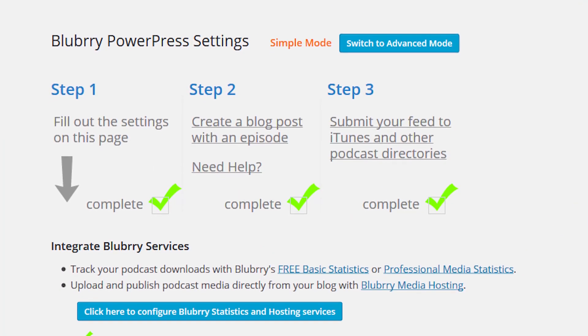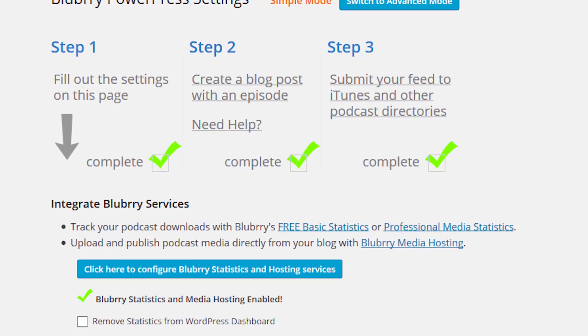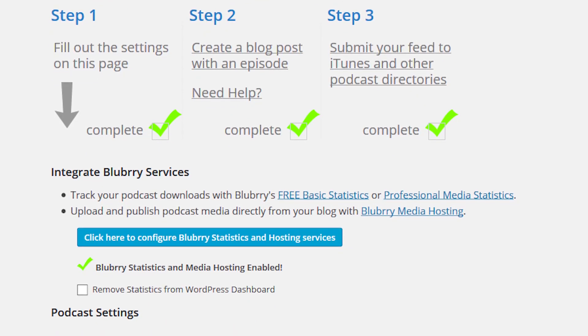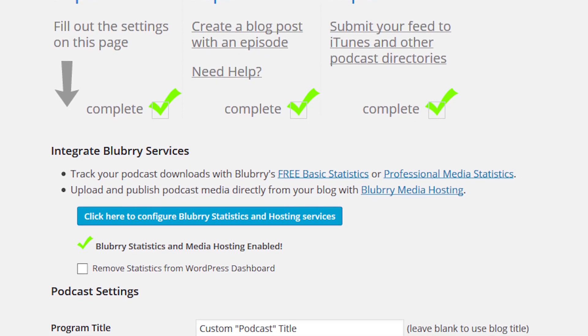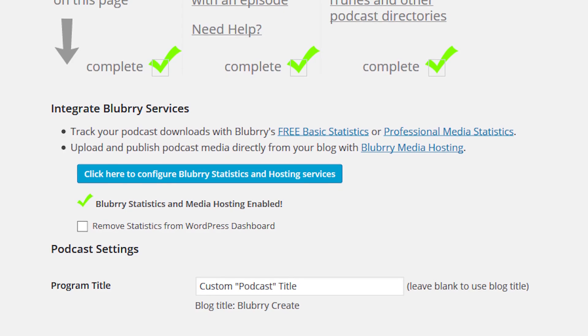A major benefit to using PowerPress is the built-in SEO settings. It sets up your podcast posts in the same way that plugins like Rank Math and Yoast SEO do for your typical posts. It will handle your schema and adjust your RSS feed prefixes and episode metadata.